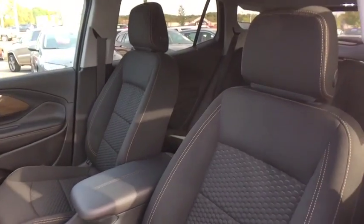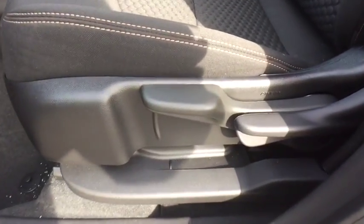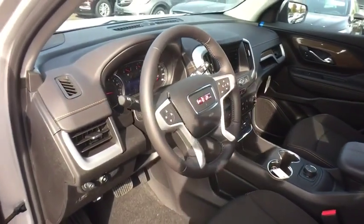Brake assist, remote keyless entry, tachometer, front bucket seats, front reading lamps, driver vanity mirror, rear window wiper.